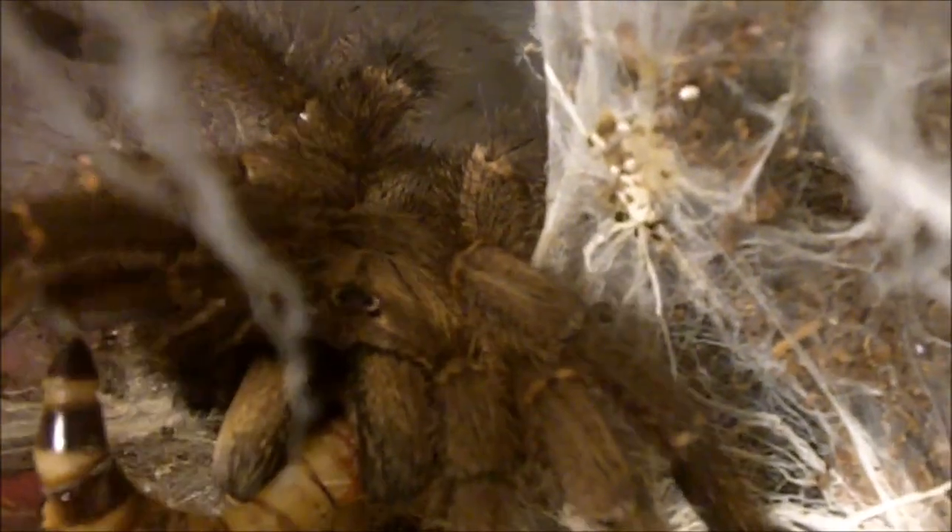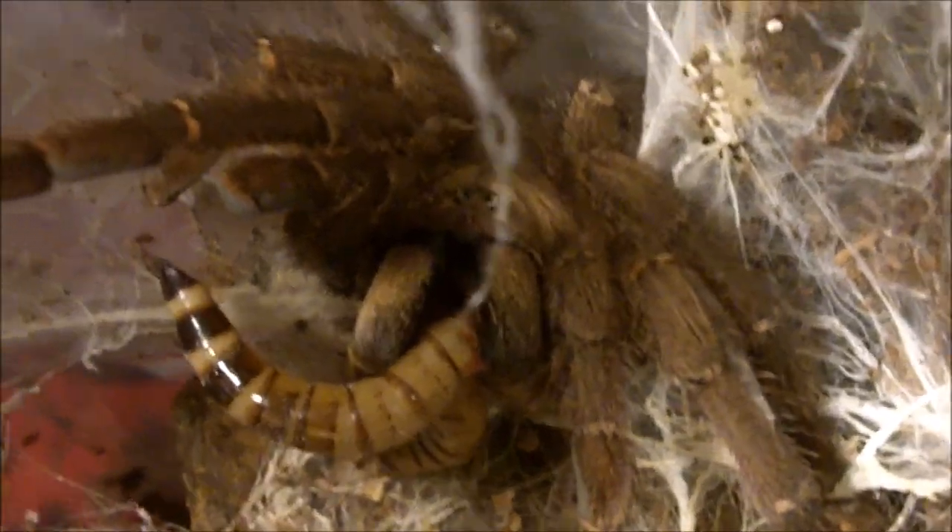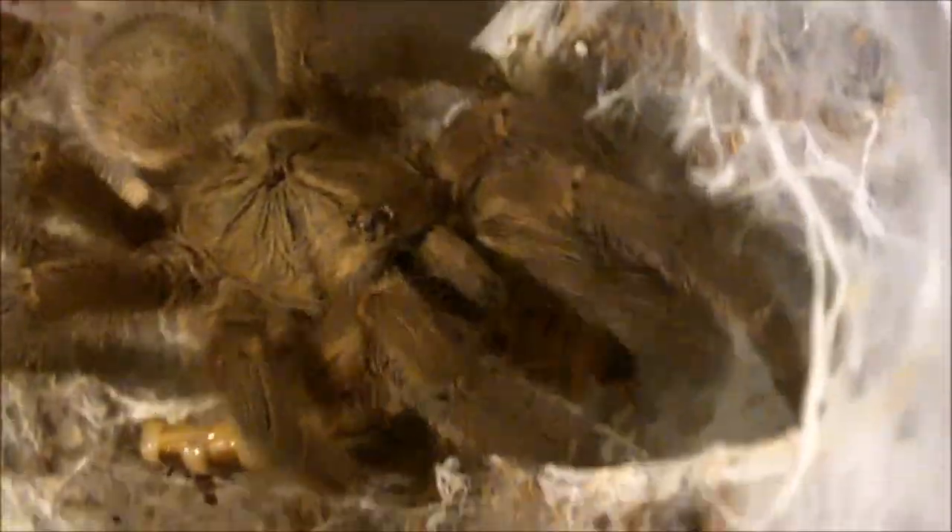All the more eyes to see you, my dear. Got a full body shot of her now — definitely not the most colorful of the pinktoes, but definitely one of the more hardy ones. She's about three and a half inches and that's pretty much considered an adult.